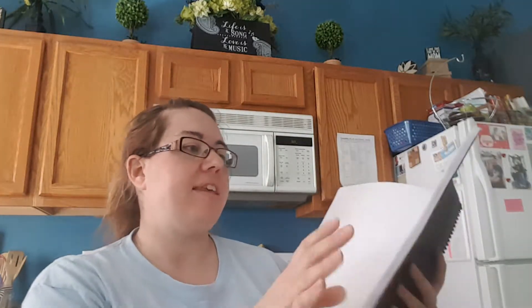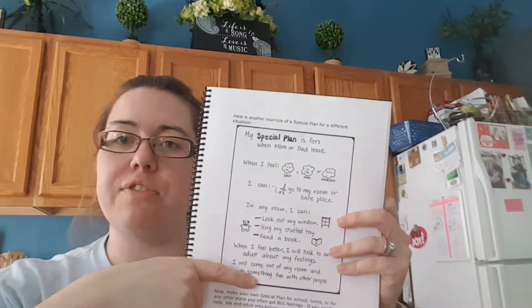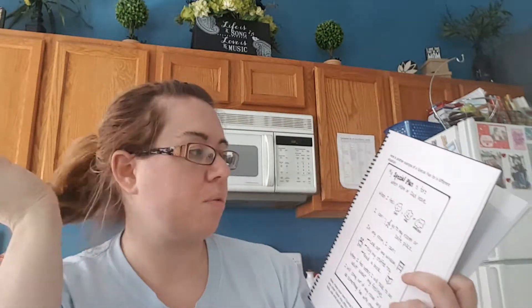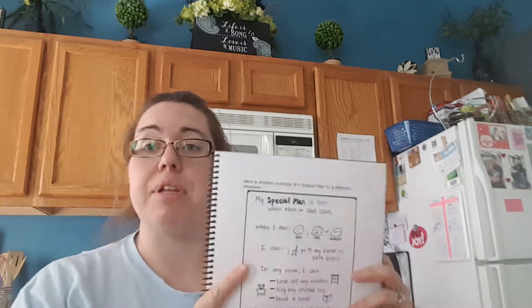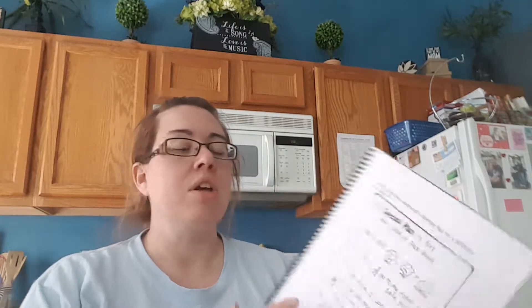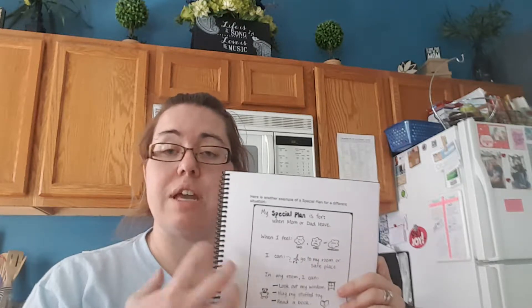It's a workbook that they can use to work out their feelings, and then at the end it will have the parents be able to do a special plan for them. Like: when I feel sad, mad, or worried, I can safely go to my room, I could go outside, I could crawl under a table — whatever you guys have in place for your kiddo who is struggling and just needs to get away from the situation. So he will have one here, one for his dad's house, and one for school.